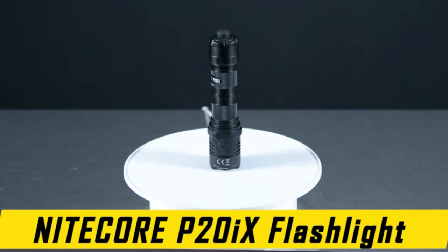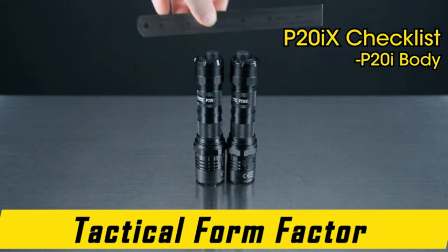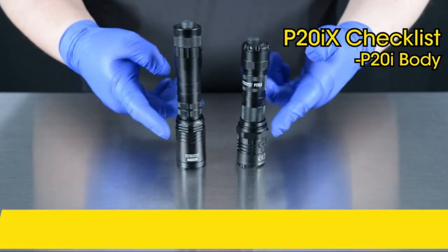Nightcore flashlights use the best LEDs and emit the brightest and most efficient light without compromising performance. This is because of their advanced circuitry and firmware.